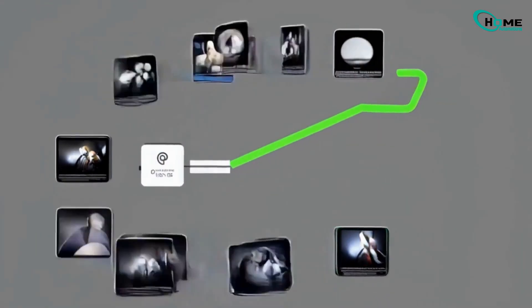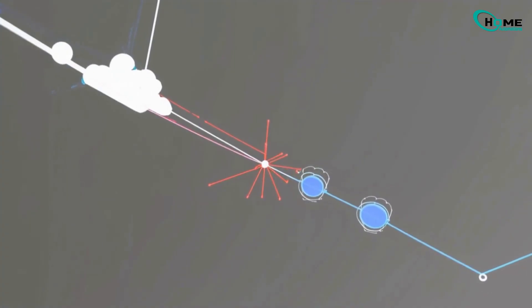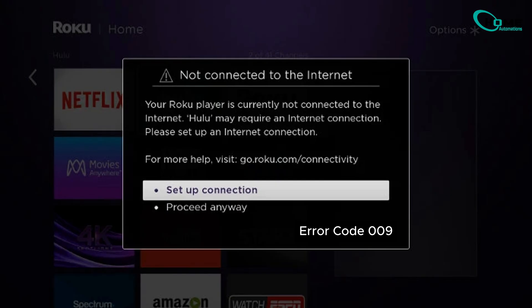First, what is Roku error 009? It usually means Roku is connected to your Wi-Fi, but it can't reach the Internet. Why? Here are some hidden reasons.